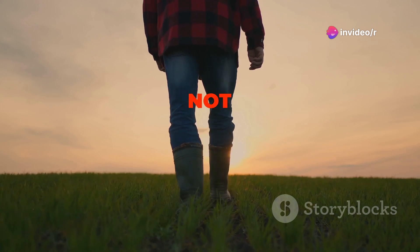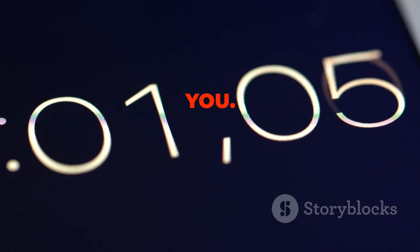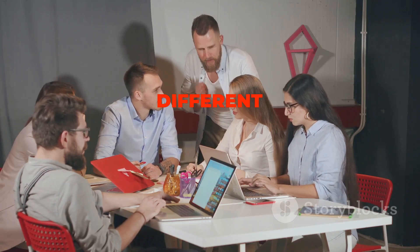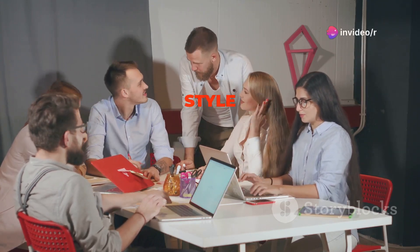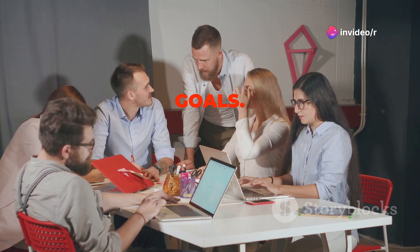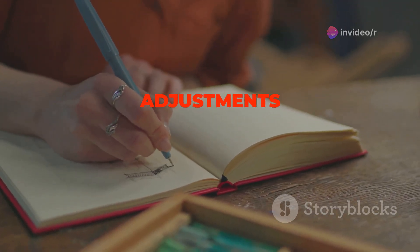Remember, time management is a journey, not a destination. It's about continuous improvement and finding what works best for you. Don't be afraid to experiment with different techniques and strategies until you find a system that aligns with your work style and helps you achieve your goals. The key is to be consistent with your efforts and to remain open to making adjustments along the way.